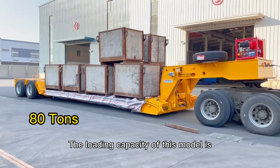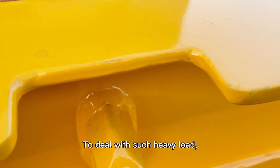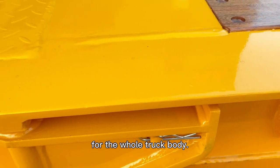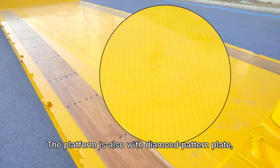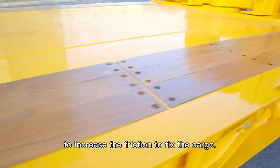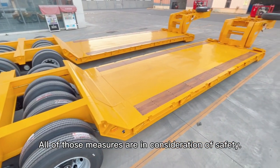The loading capacity of this model is 80 tons at maximum. To deal with such heavy load, we use high tensile steel for the whole truck body. The platform is also fitted with a diamond pattern plate, and both sides are laid with wood floor to increase friction to fix the cargo. All of those measures are in consideration of safety.